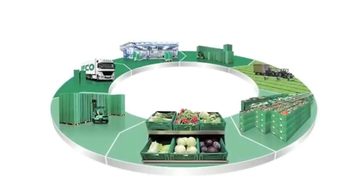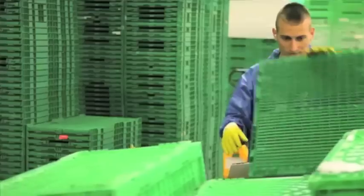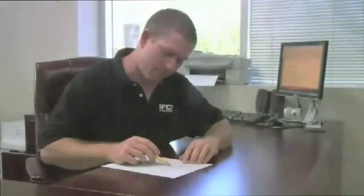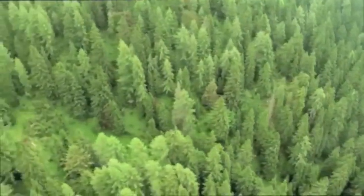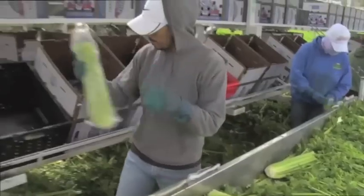IFCO is focused on improving the efficiency of our customers' supply chains — from transportation to labor to materials. We know our customers' business inside and out; you will have what you need when and where you need it. We are committed to worldwide responsibility. Our solutions reduce natural resource and energy consumption and reduce waste and greenhouse gas emissions.